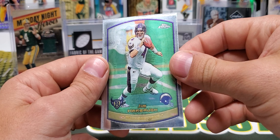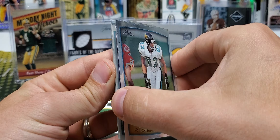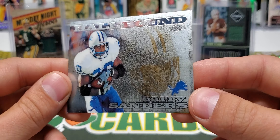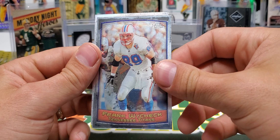Vinny Testaverde, Jim Harbaugh — Ravens to Chargers — and Ward Dunn. Ike Hilliard. Jimmy Smith — this pack's a little stuck together. Priest Holmes. Hull-bound Barry Sanders — man, I wonder if I could actually get that card clean. It's still cool. It might be underneath the finish, I'm not 100% sure. Michael Strahan.